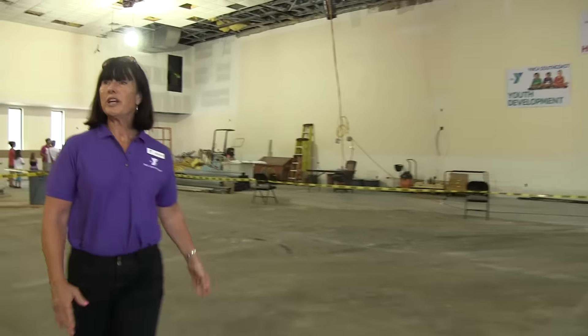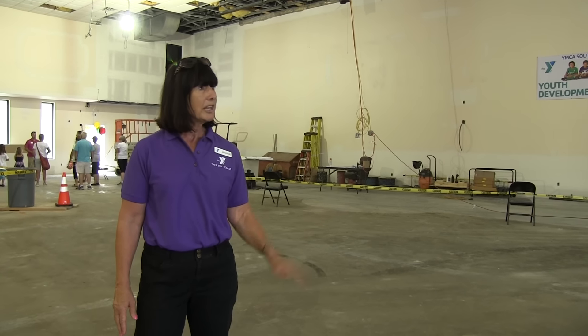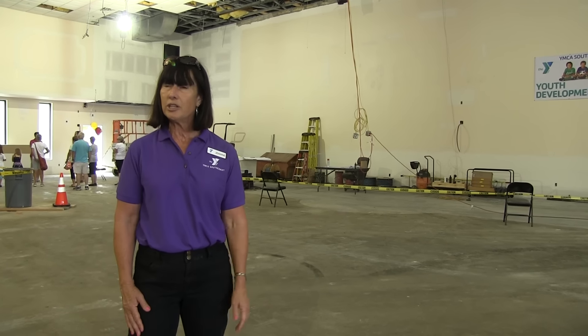Here will be our strength training area, so selectorized strength training. It will always be staffed in here, so there will be somebody that will be able to teach you how to use anything you don't know how to use.